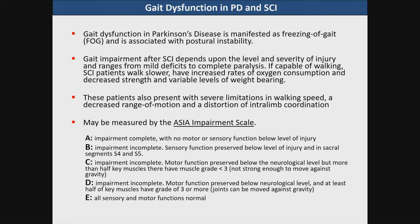Likewise, in spinal cord injury, gait impairment depends upon the level and severity of the injury and ranges from mild deficits to complete paralysis. If capable of walking, spinal cord injury patients will walk slower. They have increased rates of oxygen consumption, decreased strength, and variable levels of weight bearing. These patients also present with severe limitations in walking speed, decreased range of motion, and a distortion of intralimb coordination.